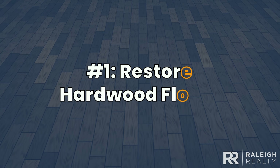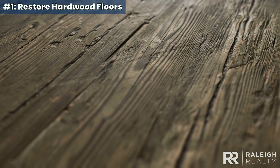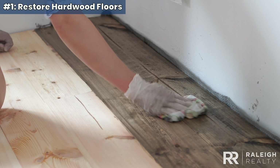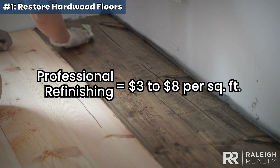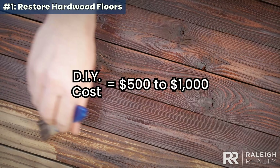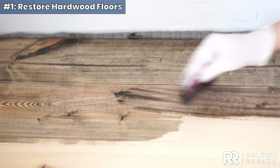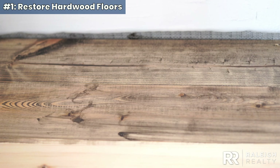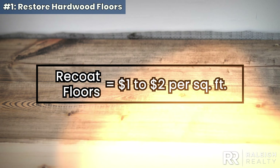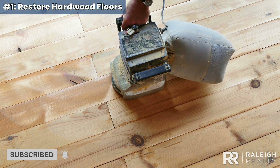One. Refinish or recoat hardwood floors. Refinishing or recoating hardwood floors can refresh your home's look without a hefty cost. Professional refinishing, including sanding and staining, averages $3 to $8 per square foot, while DIY costs range from $500 to $1,000, excluding equipment. Recoating is a quick, budget-friendly option — a new protective layer costs just $1 to $2 per square foot. Buff out minor scratches with a rented orbital sander before applying varnish, and you've got a simple yet impactful upgrade.